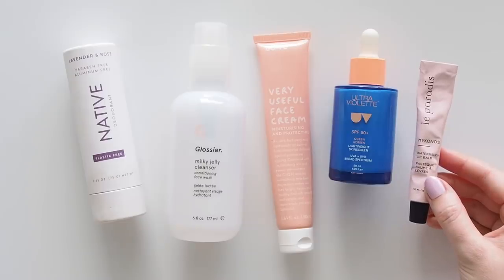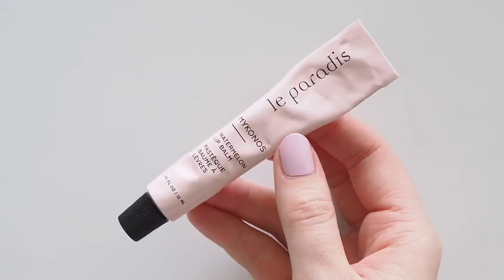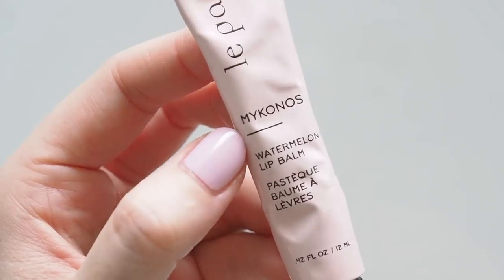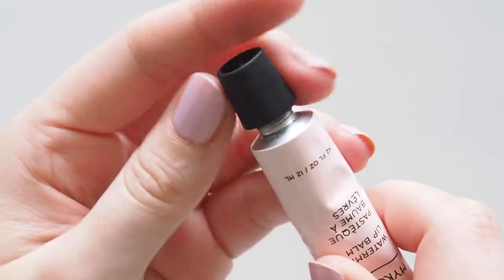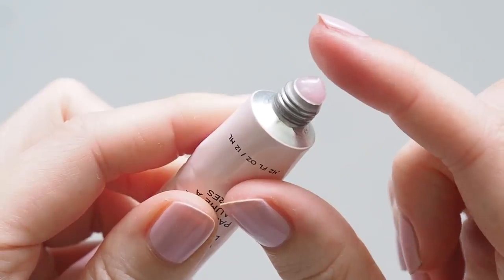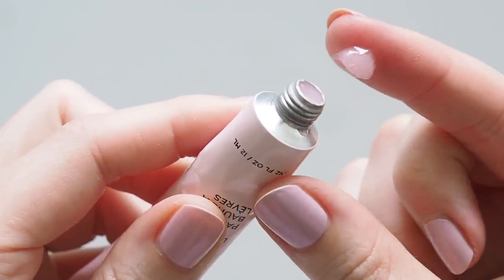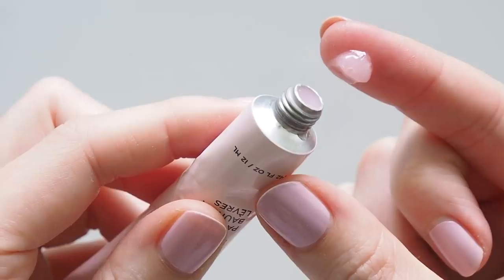A quick swipe of lip balm to prep my lips so they're nice and soft by the time I put some colour on. I love the travel-inspired products and scents in La Paradis's range, and their Mykonos Watermelon Lip Balm is absolutely delicious — pretty realistic, but also a super sweet lip smacker style watermelon for a little bit of nostalgia and a tropical holiday at home.